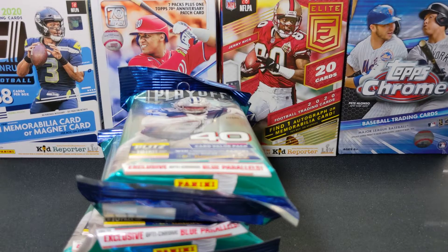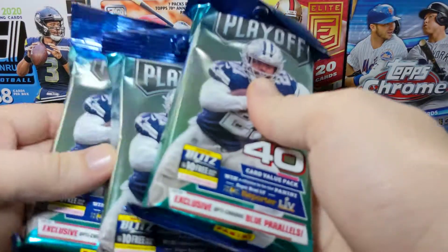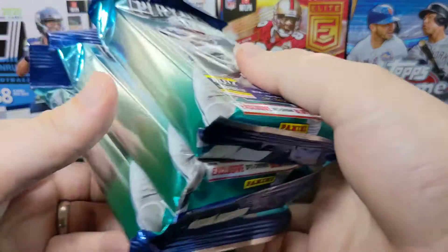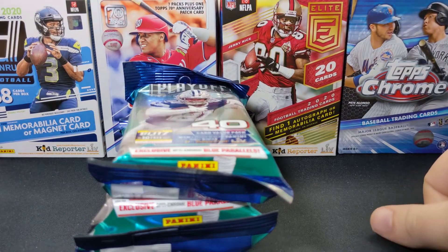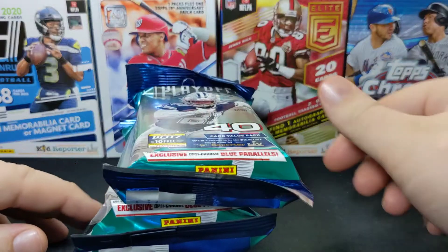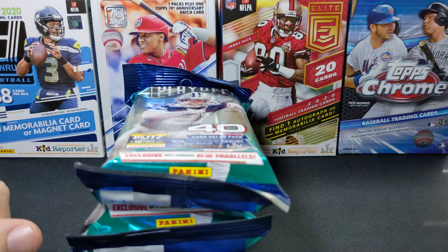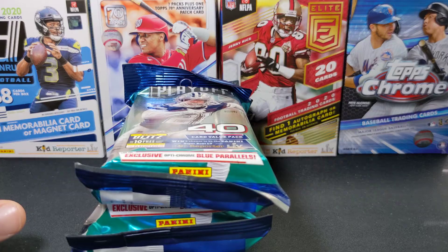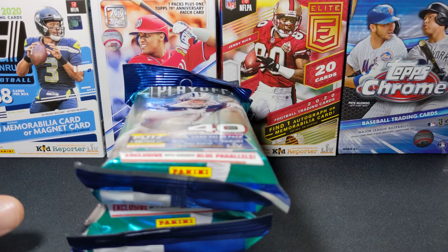Hey everybody, I'm back again today with some football to rip — got three fat packs of Playoff. I think I pulled these at Walmart maybe a month or two ago. We're gonna see what we get. I'm starting to run really low; I only got one more hanger box of 2020 Donruss football, a couple 2019 blasters, and an XFL pack — that's all the football I've got.